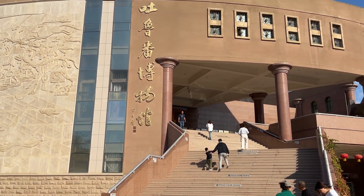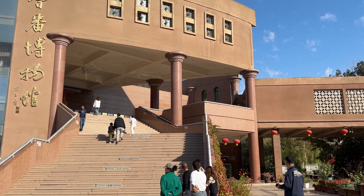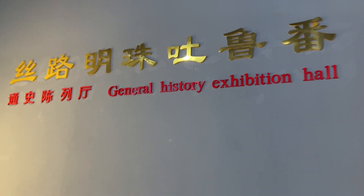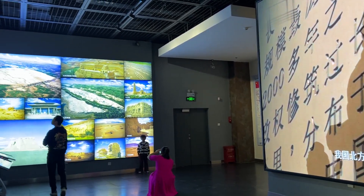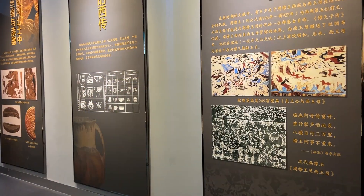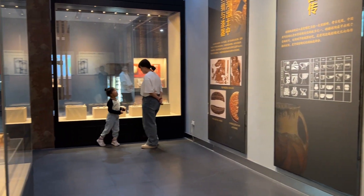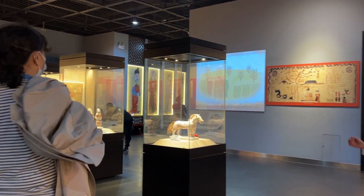Here we are at the Turpan Museum. The Turpan Museum is dedicated to showcasing the heritage and cultural artifacts of the Turpan area, acquainting visitors with the region's rich history and civilization. Its rich history dates back to the Silk Road era, when it was a major commercial and cultural hub.